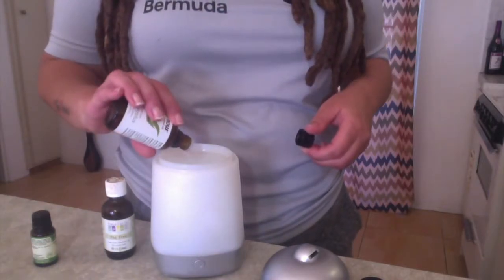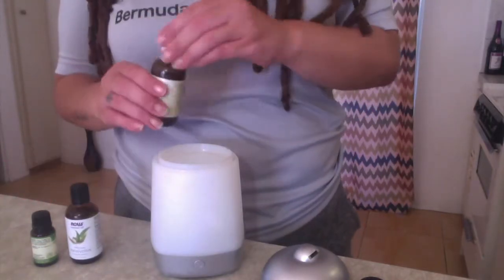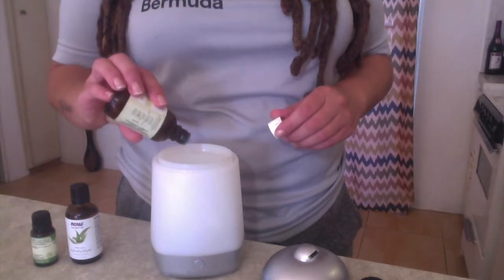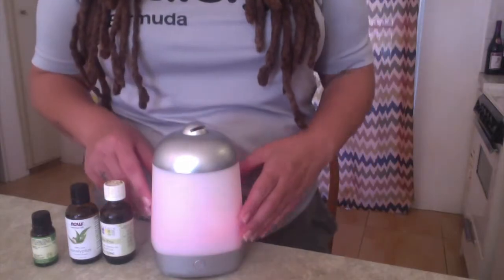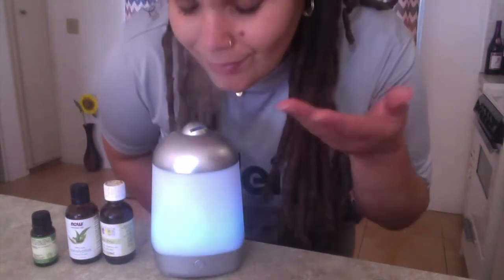There are oils for every occasion and I use them to aid with focus and clarity, and even to help with sleep. Diffusing is a great smelling way to purify the air around you and elevate your mood.